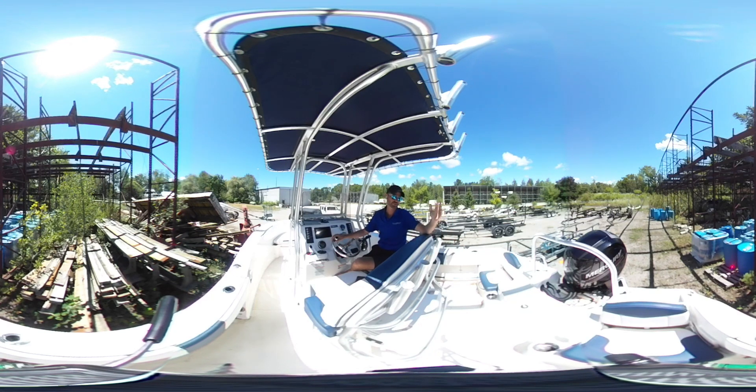There are rod holders everywhere — on the back of the console seat, on top of the t-top, and rod holders that go into the gunwales. It's a perfect boat for fishing.